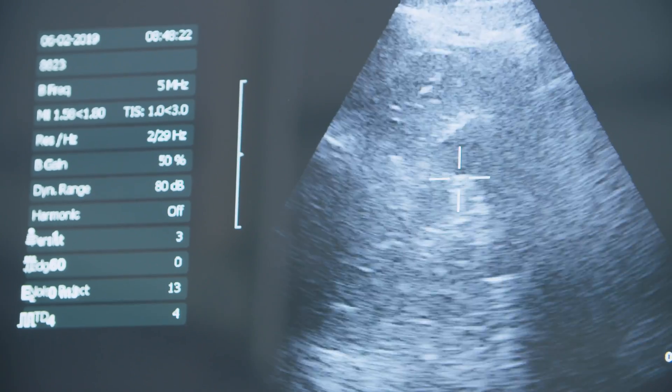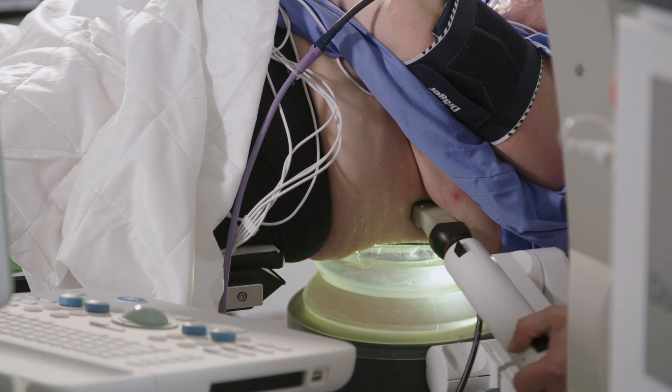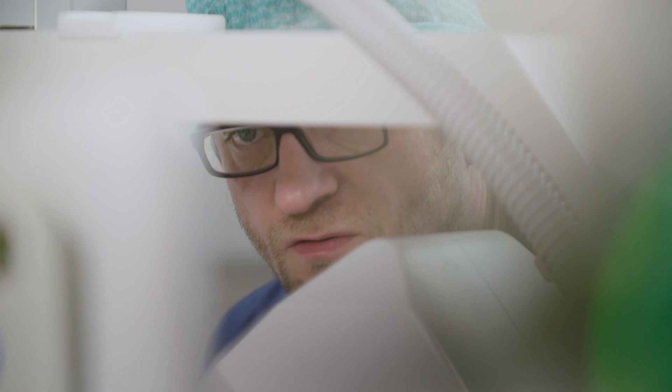My experience with obese patients is that with the Dornier lithotriptor the therapy head can reach a big depth in the patient, because in almost all circumstances you can get the focus on the spot where you want to be.